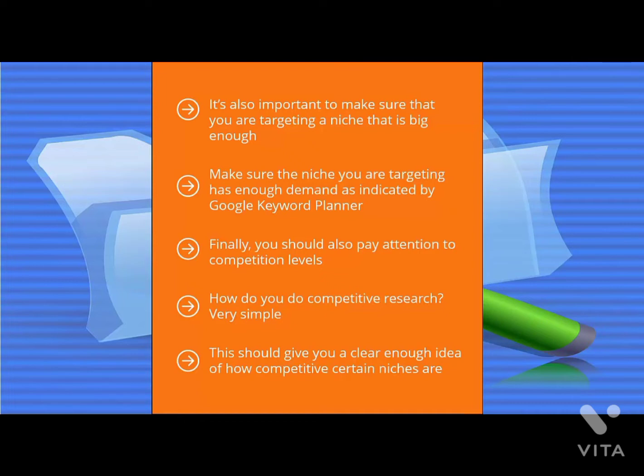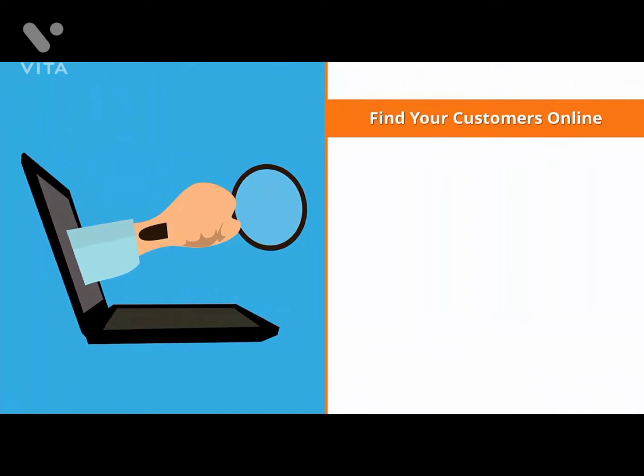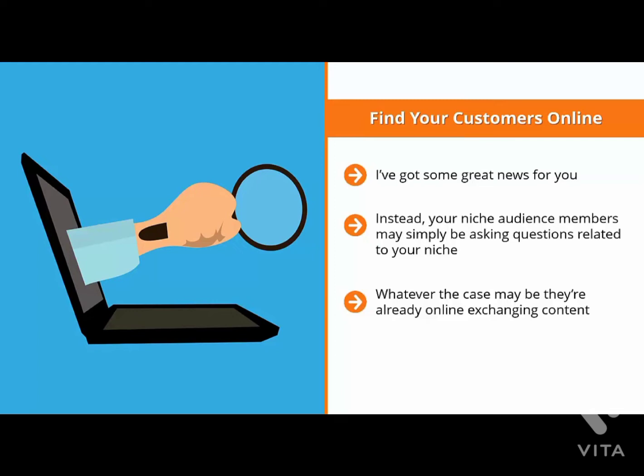You should look for a niche that is somewhat competitive, but not so competitive that there's absolutely no space for newcomers. To do competitive research, get all the Google Keyword Planner keywords for the niches you're interested in and plug them one by one into Google's search box — you will see the number of pages competing for those keywords. At the end of this process, you should have a short list of niches that have decent commercial appeal and enough search volume every month. Regardless of the niche you selected, chances are very high your customers are already online — you just need to find them.